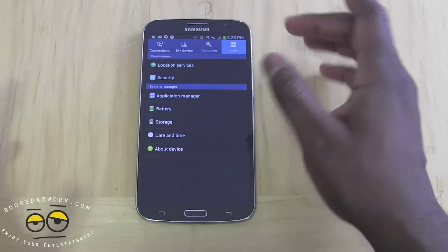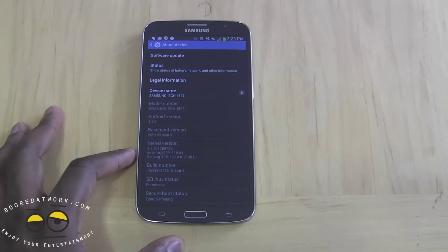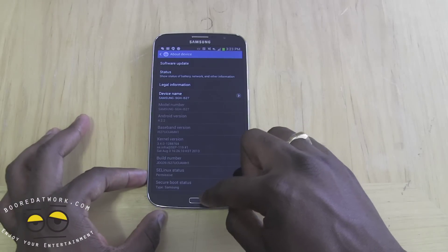It's running Android 4.2.2, which is pretty much the latest version of Android because no one has 4.3 yet — even the Moto X doesn't have that.